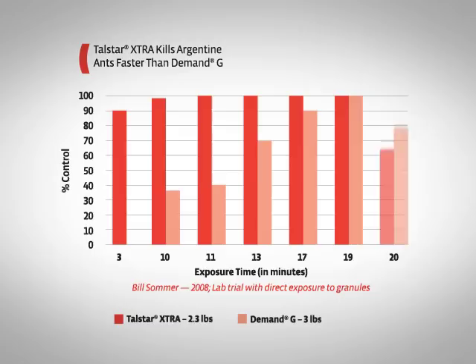Telstar Extra also eliminates other ant species faster than the competition. See how it compares to a leading competitor when controlling Argentine ants.